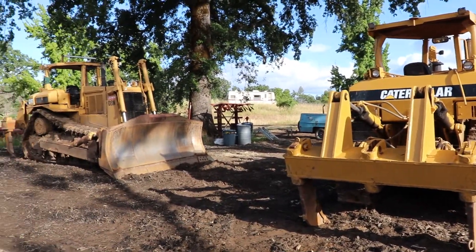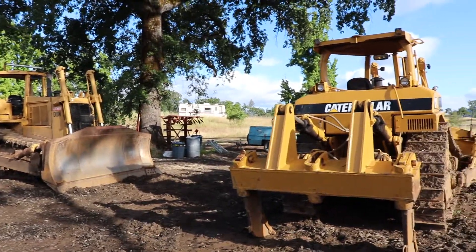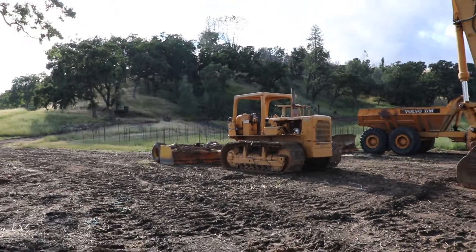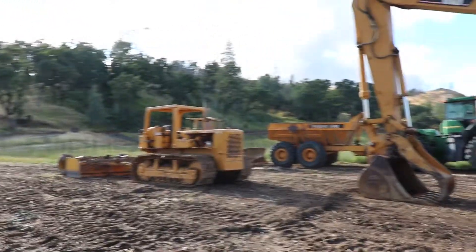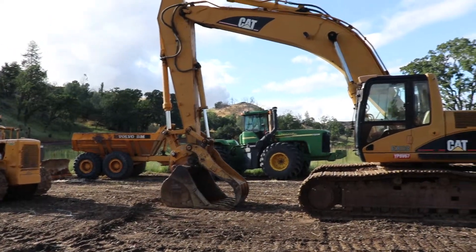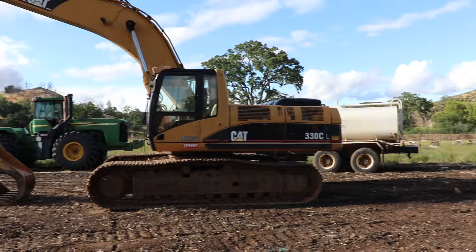This winery we've been working at, they got all the good stuff. Can't wait to get me a pair of D8s myself. Look at the D5 and the D3 tractors, and we got the 330 and the water tanker.